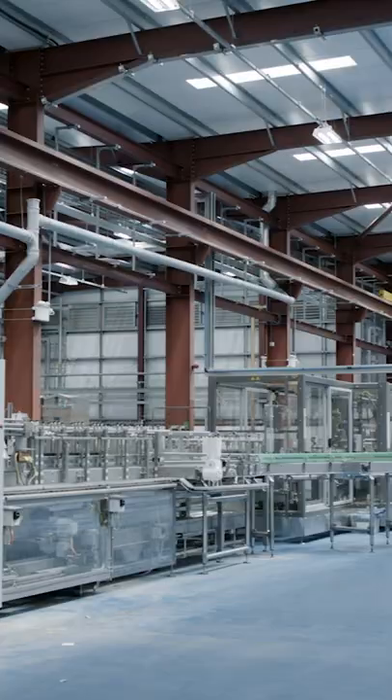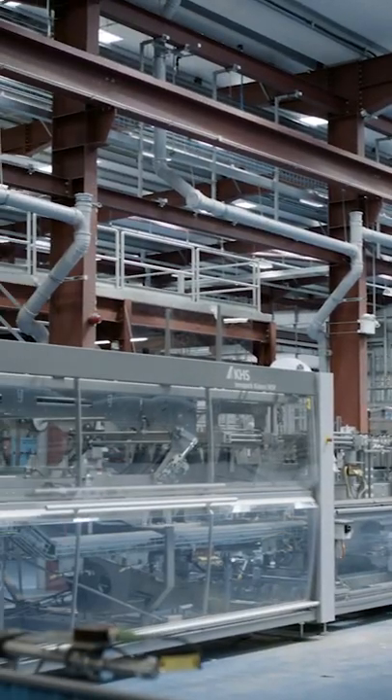We also provided the can line for their Columbus brewery in Ohio, and then in 2018 we supplied this can line that you see here today.